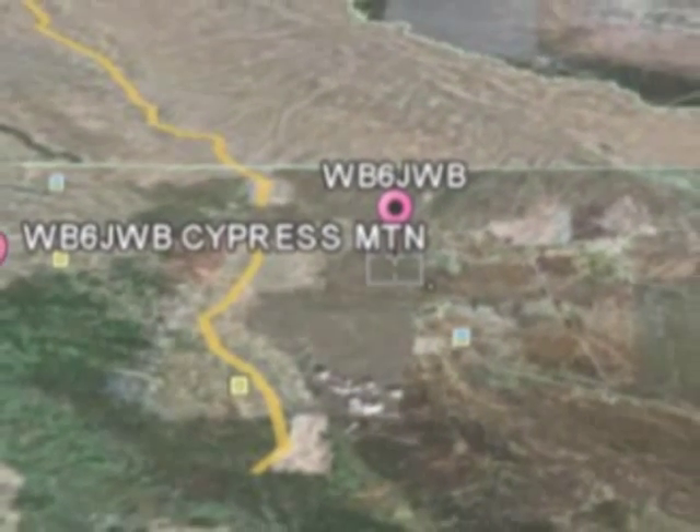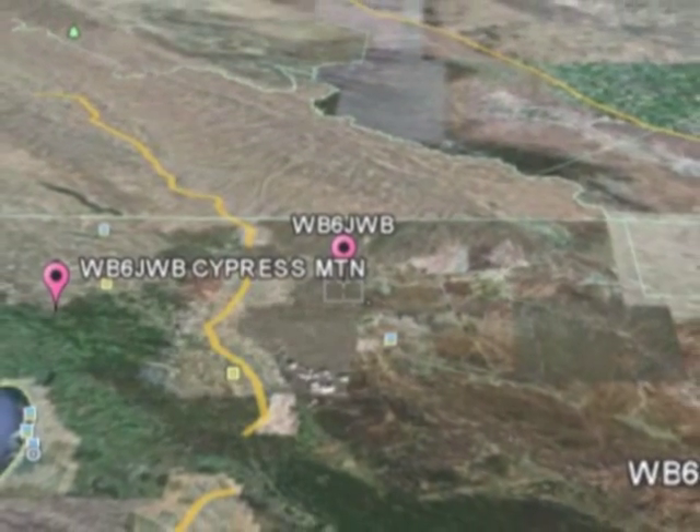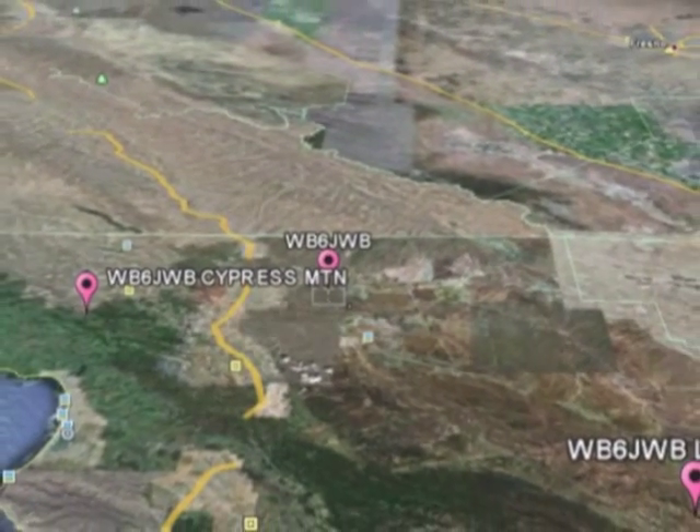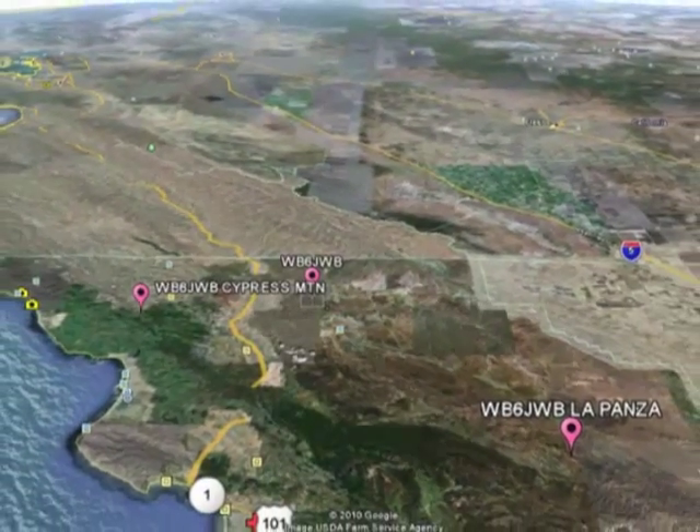The system is comprised of two remotes: one located on Cypress Mountain near Cambria, and the other located on LaPanza Peak, about 30 miles east of San Luis Obispo. My QTH is located in Paso Robles, California.